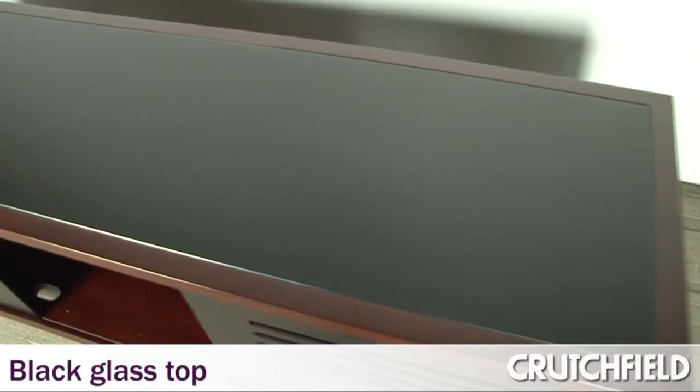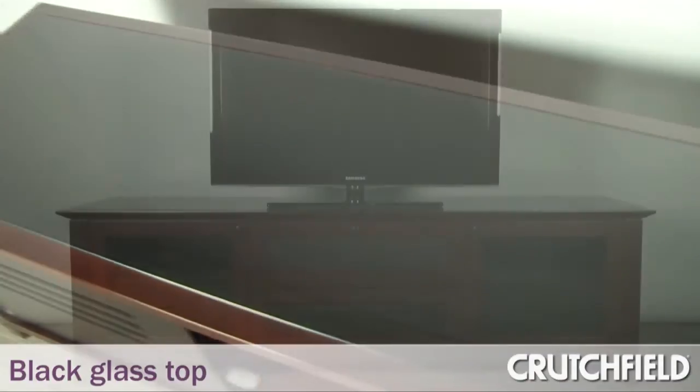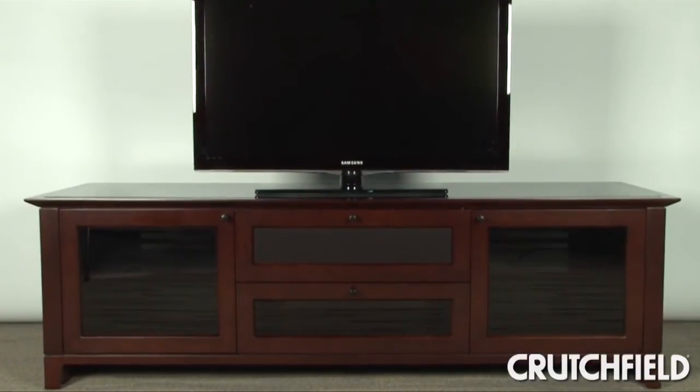Novia has a glass top — it's a black glass top, which has a great look with the black TVs that are out there now, and it really helps to integrate the TV in with the piece of furniture.